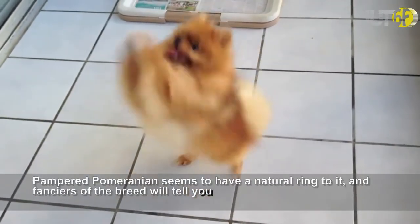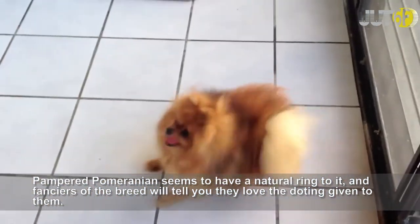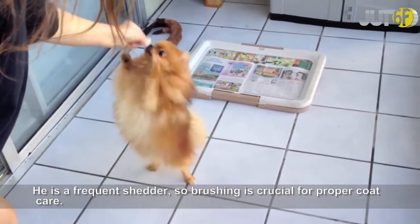Pampered Pomeranian seems to have a natural ring to it, and fanciers of the breed will tell you they love the doting given to them. He is a frequent shedder, so brushing is crucial for proper coat care.